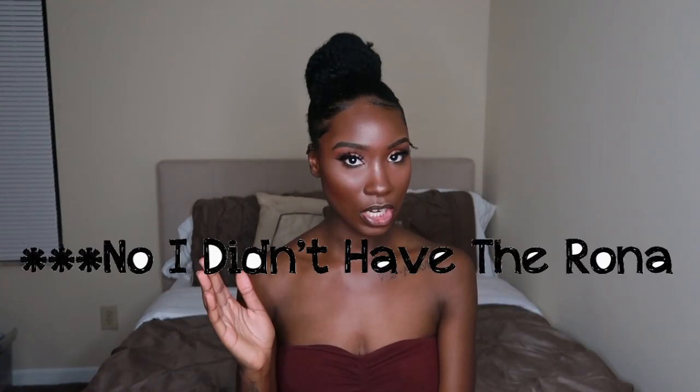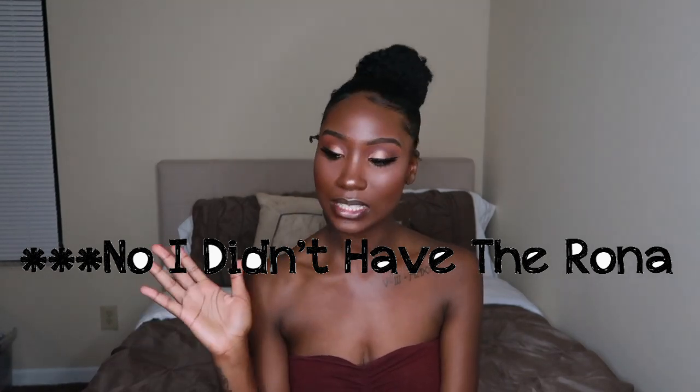Hi guys, welcome back to my channel. I hope you guys missed me as much as I missed you because I have been gone for like a solid two weeks. But I'm back and want to be making more consistent videos, even more consistent than I was before, because I'm not feeling sick anymore. I'm feeling a lot better than I was and I'm really excited for all the videos I have planned. We're just going to pray that I can stay consistent on YouTube.